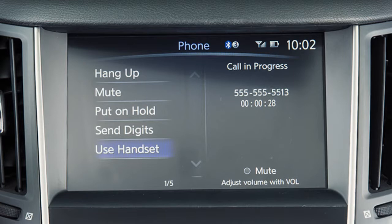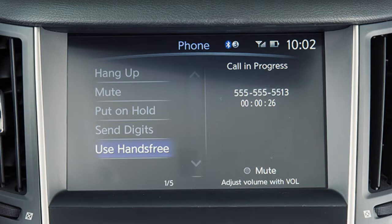While a call is active, touch use handset to transfer the call to your phone. To switch the call back to the Bluetooth system, touch use hands free.